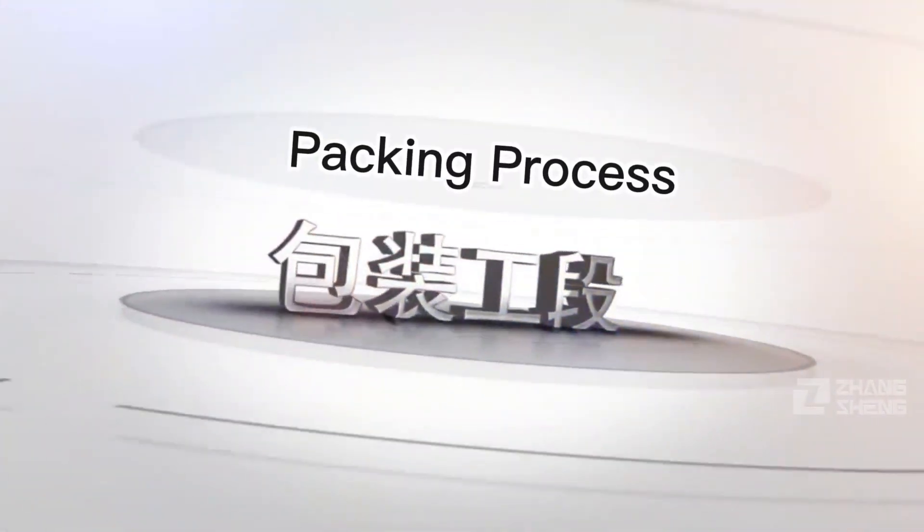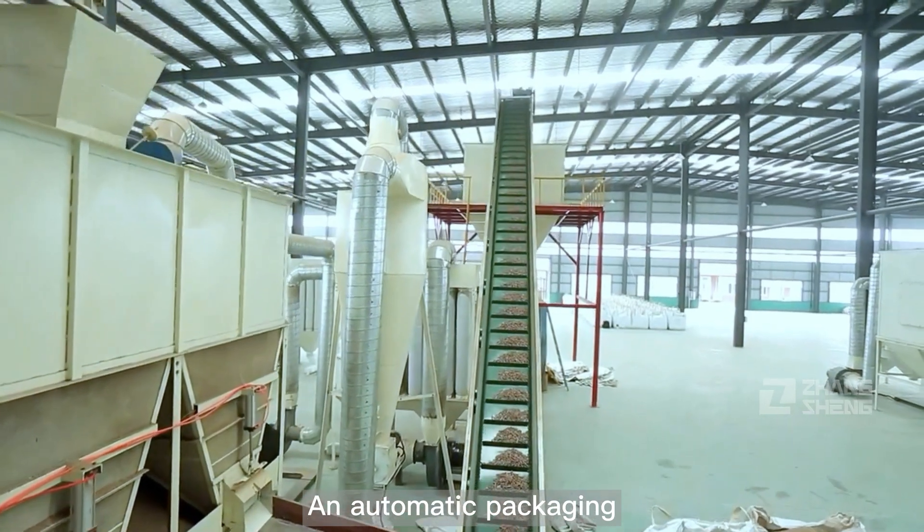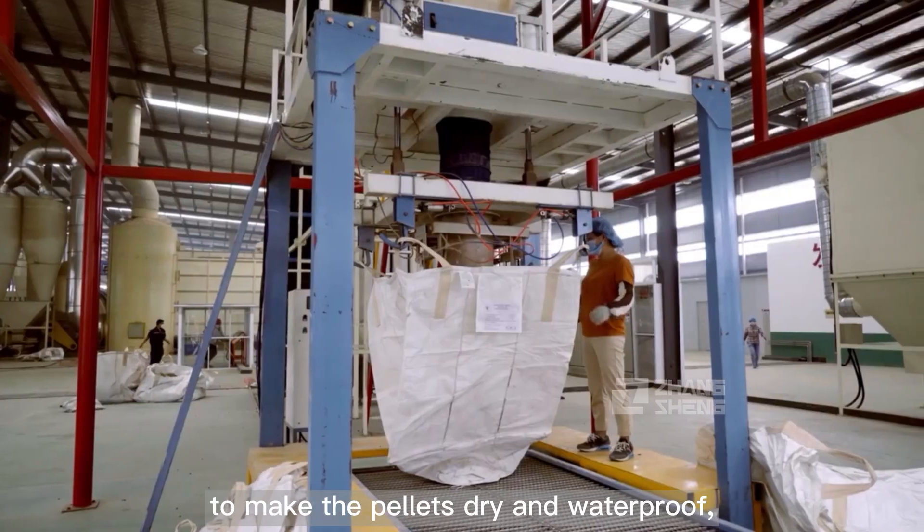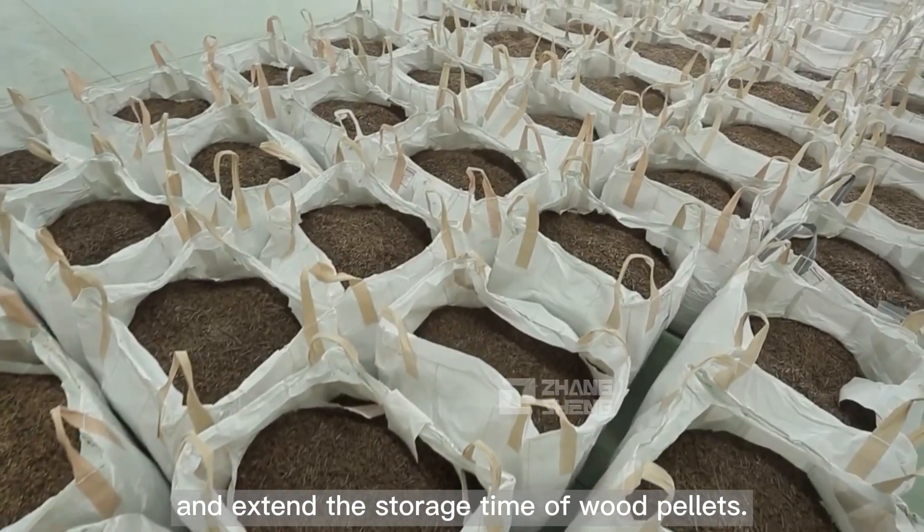Packing Process: An automatic packaging system is used to package the final wood pellets, making the pellets dry and waterproof, and extending the storage time of wood pellets.